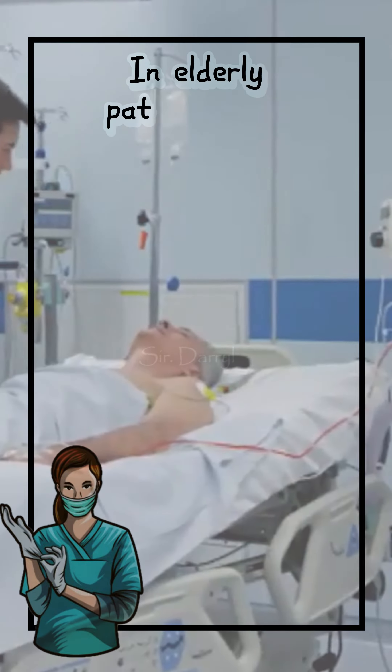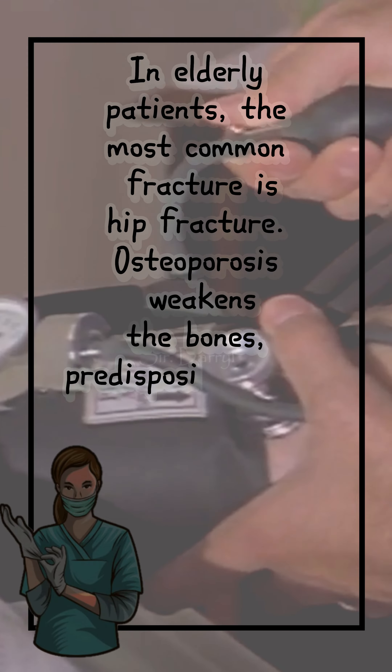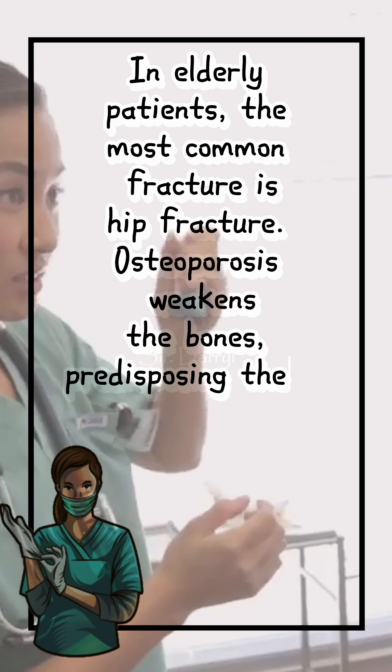In elderly patients, the most common fracture is hip fracture. Osteoporosis weakens the bones, predisposing these patients to fracture, which usually results from a fall.